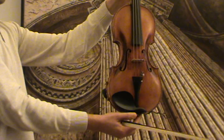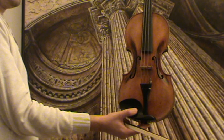The violin received new ebony pegs, new strings, and a new ebony chin rest.